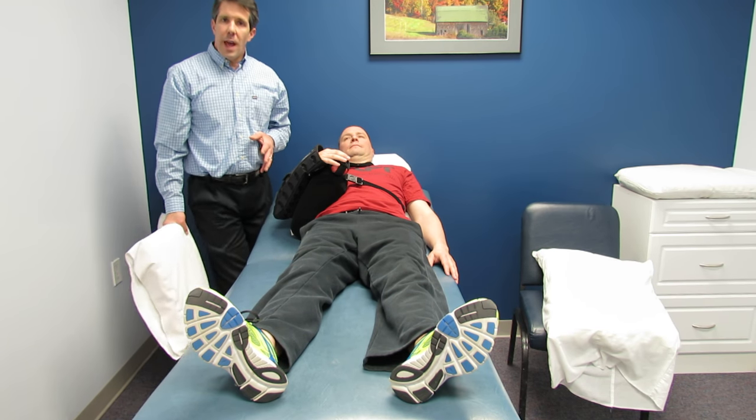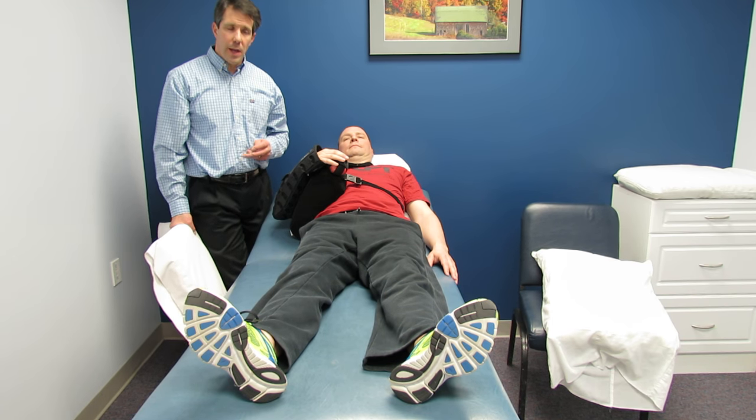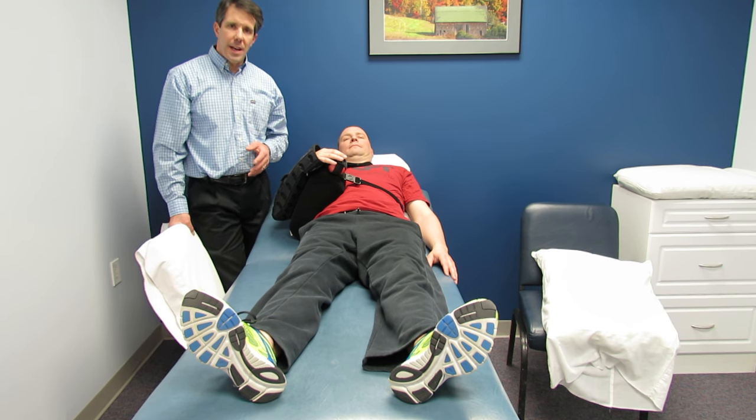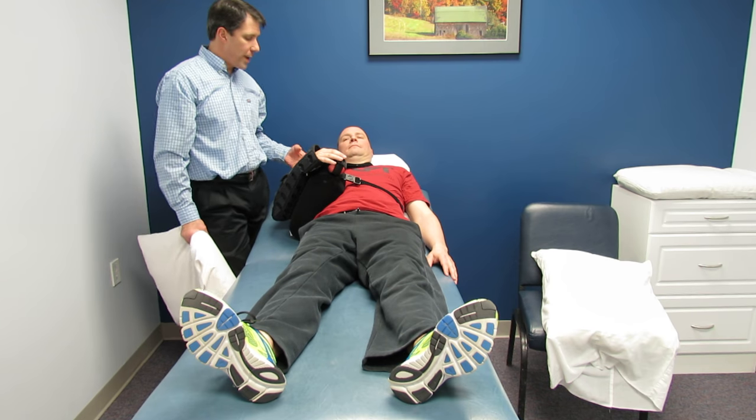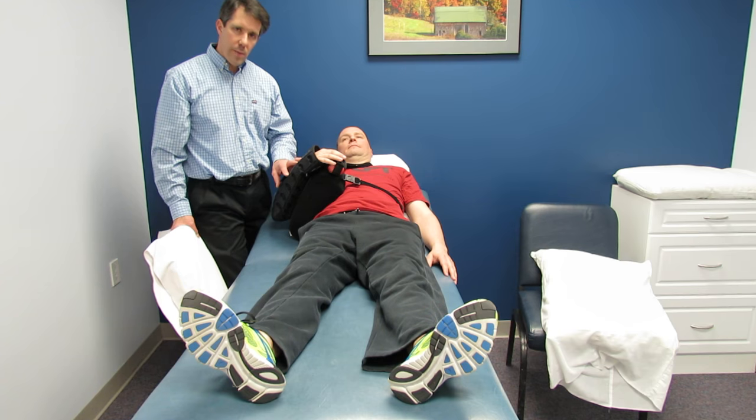One of the biggest complaints we have after shoulder surgery with our patients is that they have a difficult time sleeping. Shoulder surgery is something that is very painful. There are a lot of nerve endings in the shoulder that cause it to be uncomfortable. So having good sling position is very important.